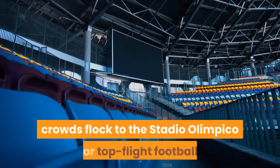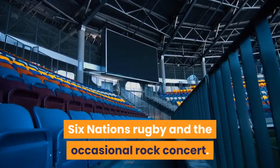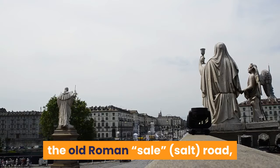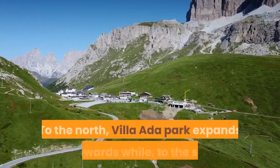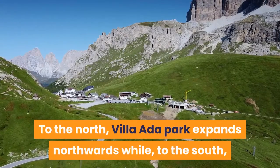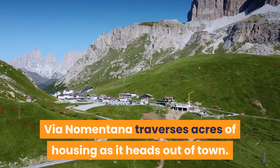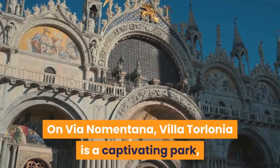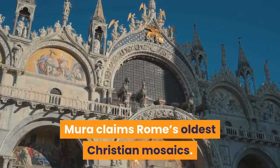To the west, crowds flock to the Stadio Olimpico for top-flight football, Six Nations Rugby and the occasional rock concert. To the east of Villa Borghese, Via Salaria — the old Roman salt road — runs through a smart residential and business district. To the north, Villa Ada Park expands northwards, while to the south, Via Nomentana traverses acres of housing as it heads out of town. On Via Nomentana, Villa Torlonia is a captivating park, and the Basilica di Sant'Agnese Fuori Le Mura claims Rome's oldest Christian mosaics.